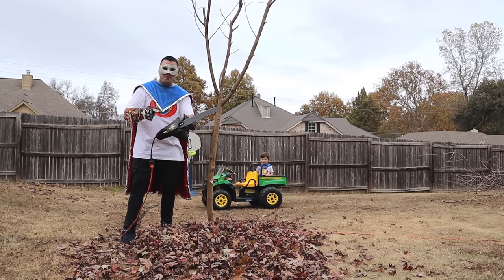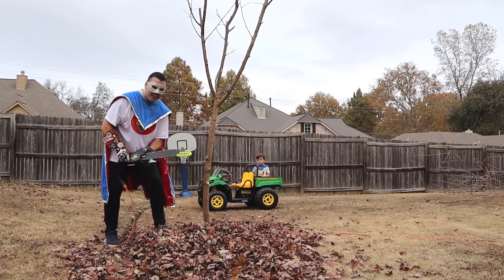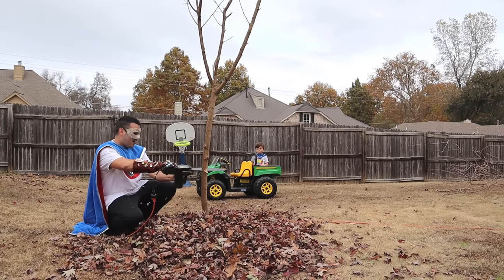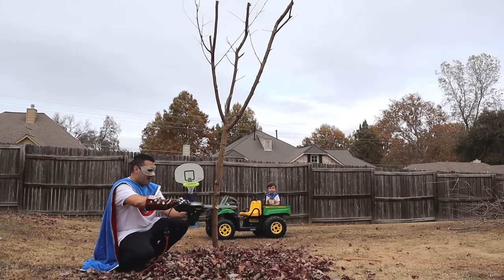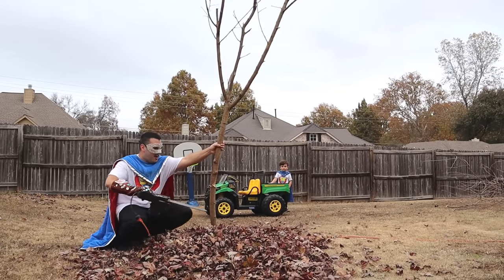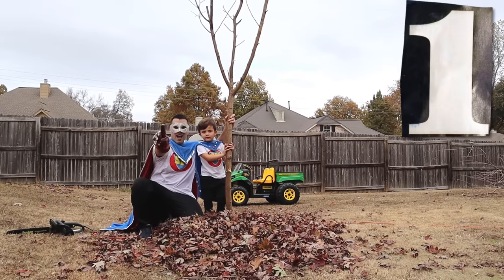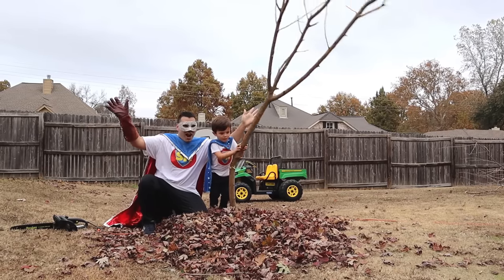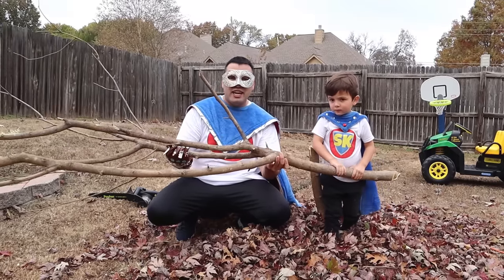Alright Supers! Time for the main event! We're going to cut the tree down! Let's do it! Uh oh! Let's do it! Two! One! Say it! Timber! Timber! Whoa! We cut a really big tree!